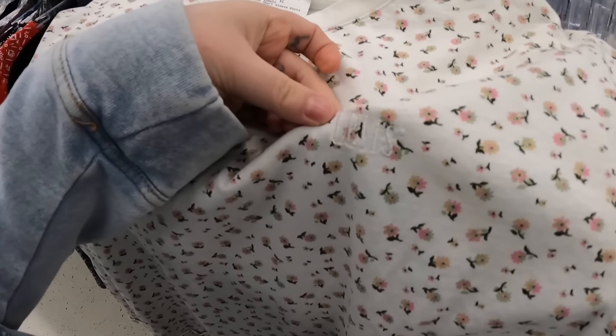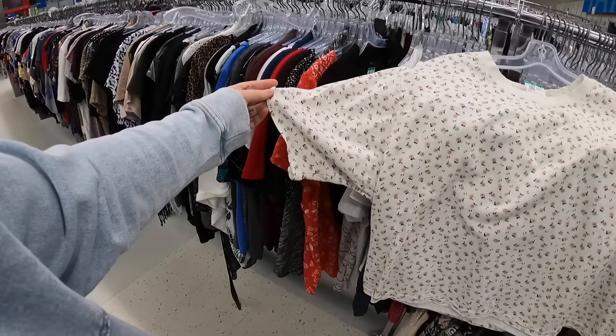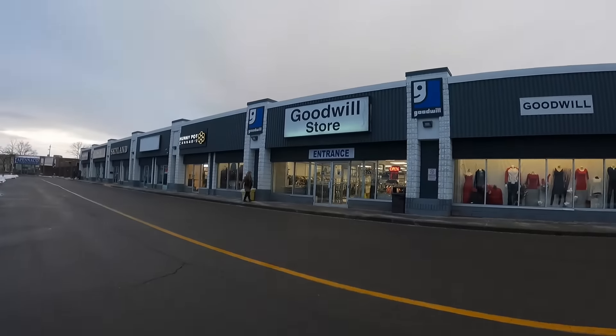This is a Levi's shirt and it's actually really cute and it's oversized. Store number two.